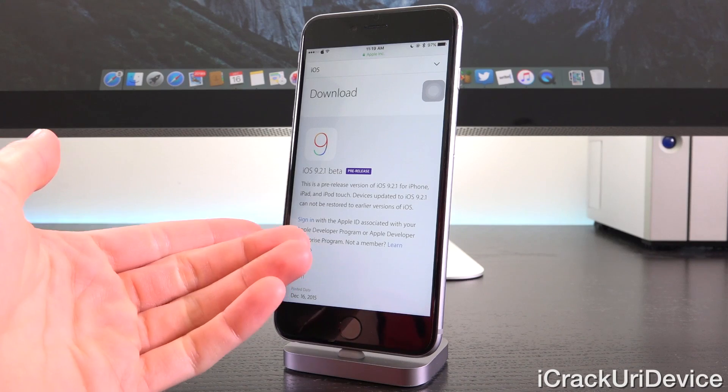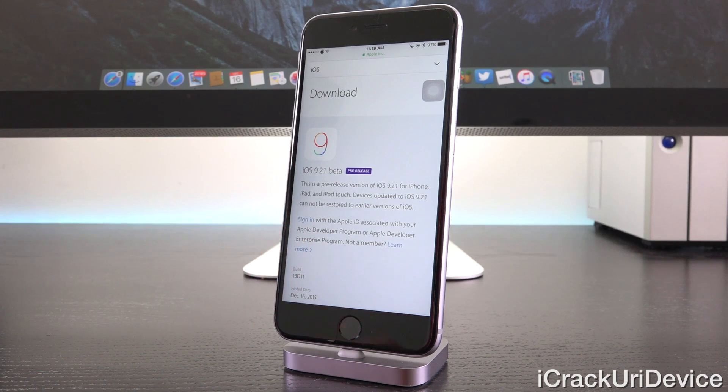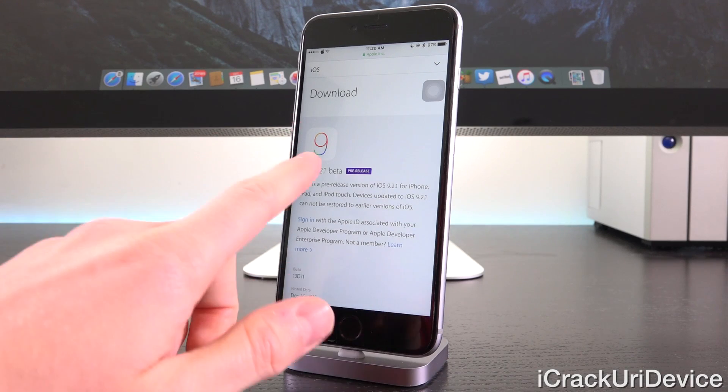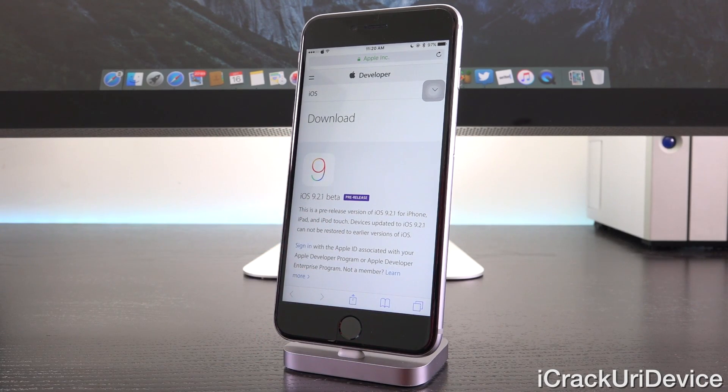So considering we don't know what changes 9.2.1 will have to offer, being that it is a 0.1 update, it will most likely focus on performance and again address possible new bugs that were introduced with iOS 9.2's revisions to the aforementioned apps and services.